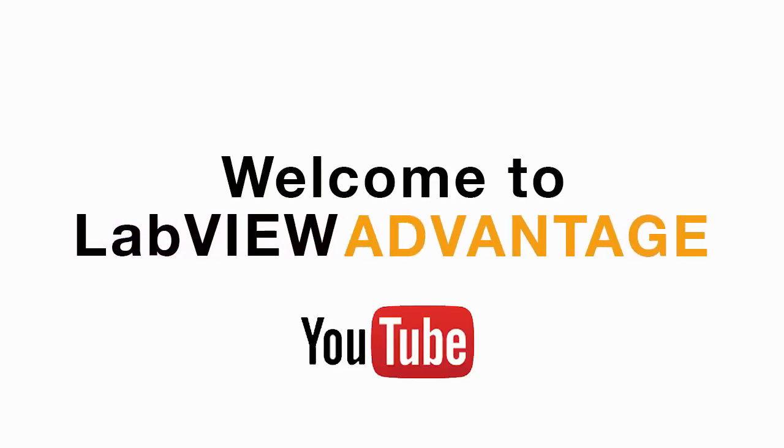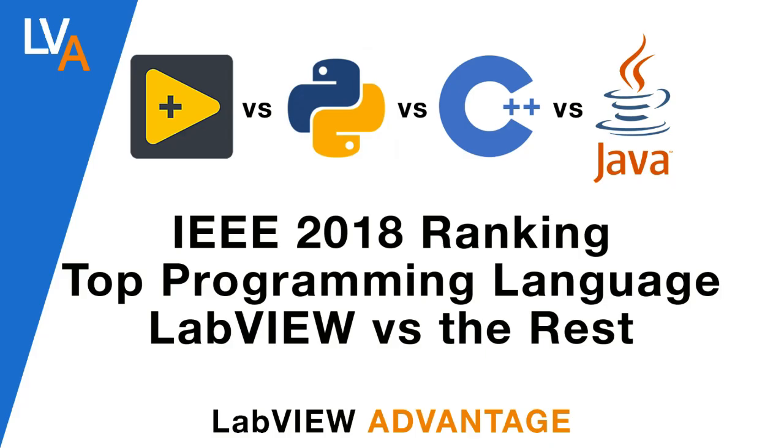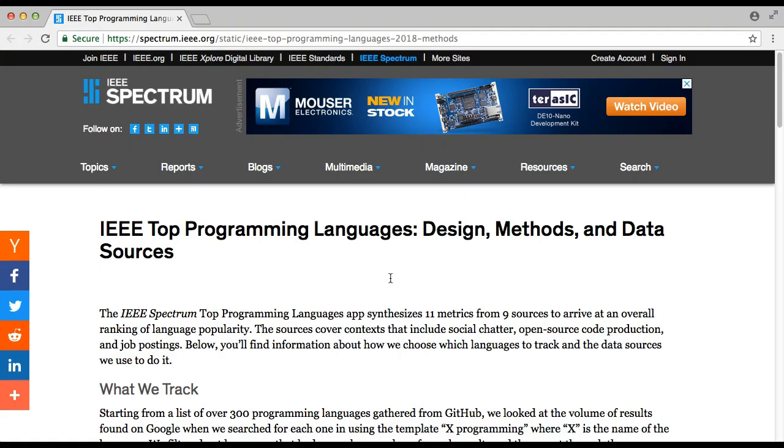Hello and welcome to LabVIEW Advantage. In this video we'll discuss the IEEE 2018 ranking for the top programming languages and compare LabVIEW against the rest of the programming languages.